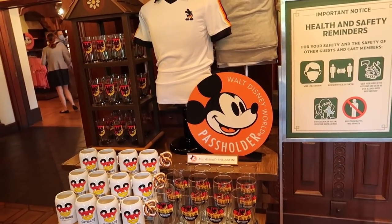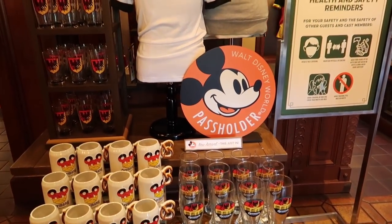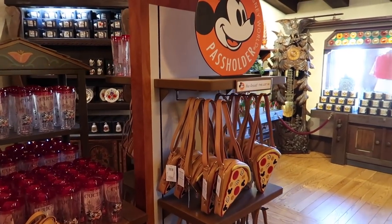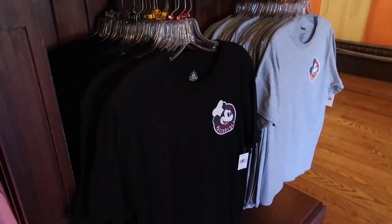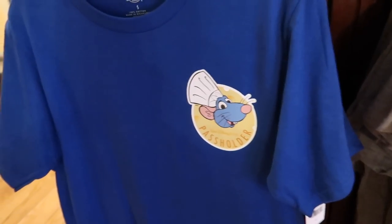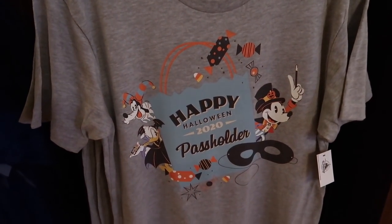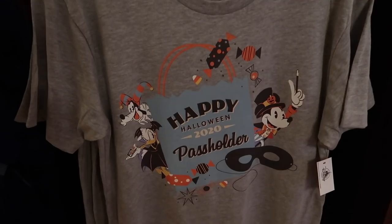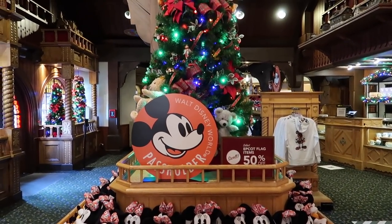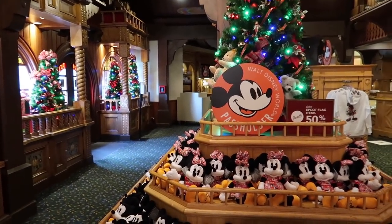This is the very first annual passholder pop-up shop Disney has ever done here at Walt Disney World. If you want a pizza purse, they've got you on a pizza purse. We're starting with the passholder shirts — there are quite a few new passholder branded shirts that I haven't seen before. I do have the regular Halloween 2020 shirt but haven't seen this one. I love how all over the store they have the annual passholder logo, just to remind you what's going on in this shop.